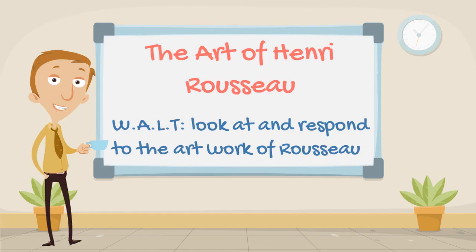So our goal for today was to look at and respond to the artwork of Rousseau. When you're ready, you can try drawing some Rousseau-inspired paintings of the rainforest yourself. That's all we have time for today. Until next time, take care.